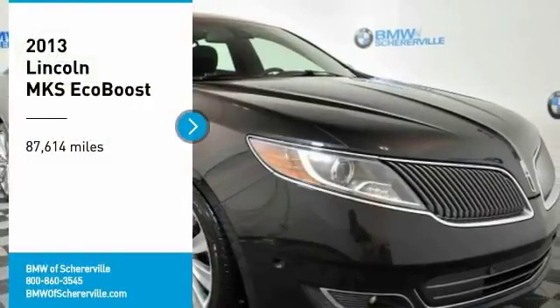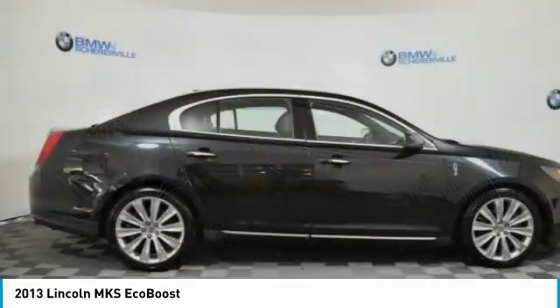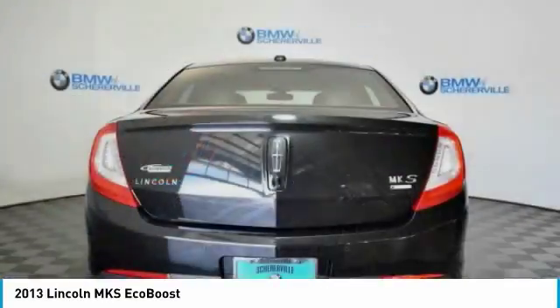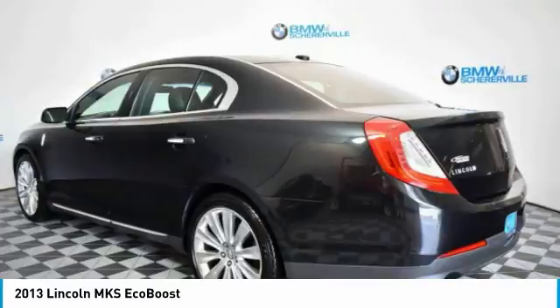Stop by and take a look at the 2013 Lincoln MKS with standard features including an invisible keypad that senses your arrival, intelligent access keys that allow ignition at the touch of a button, and a power rear window sunshade.